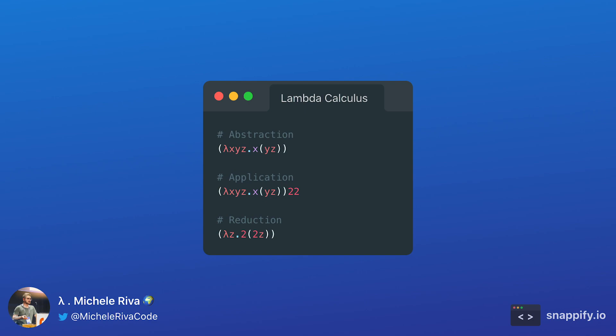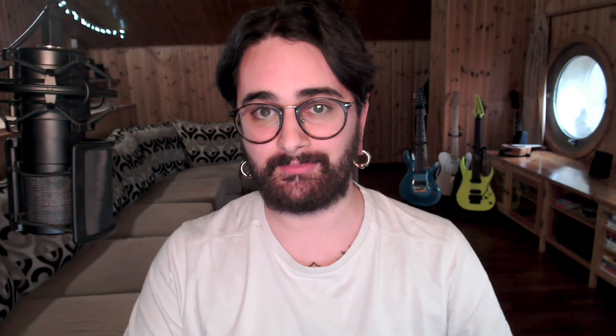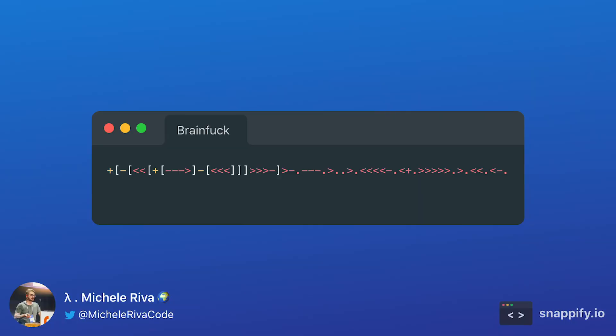Lambda Calculus is another amazing example of how we can implement programs without even using symbols, except for a dot and parentheses. Here is an example of how to implement multiplication using Lambda Calculus. There's also BrainFuck, a Turing-complete programming language which only uses 8 characters to run. I've created a tutorial on how to write a compiler for BrainFuck — you'll find all the information in the comment section. Here is a hello world written in BrainFuck. Symbolic programming is widely used in esoteric programming languages, so I highly suggest you take a look at the esoteric programming languages wiki, linked in the description.